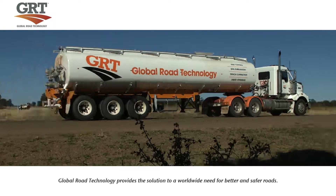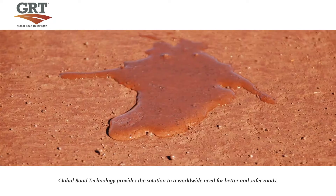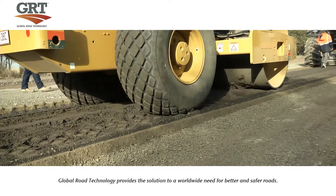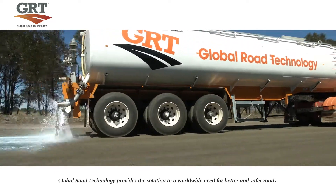Global Road Technology roads are more robust, resilient and flexible than conventional roads and are just as strong in wet, dry, hot and cold conditions. Global Road Technology has solutions to cut costs, increase productivity, reduce equipment utilisation and ensure roads are virtually maintenance-free.